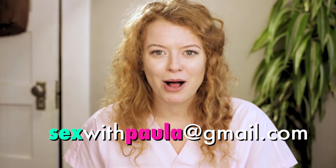Remember to leave me a comment, subscribe to this channel, like my video, and if you have any questions, email me at sexwithpaula@gmail.com. You know you wanna.